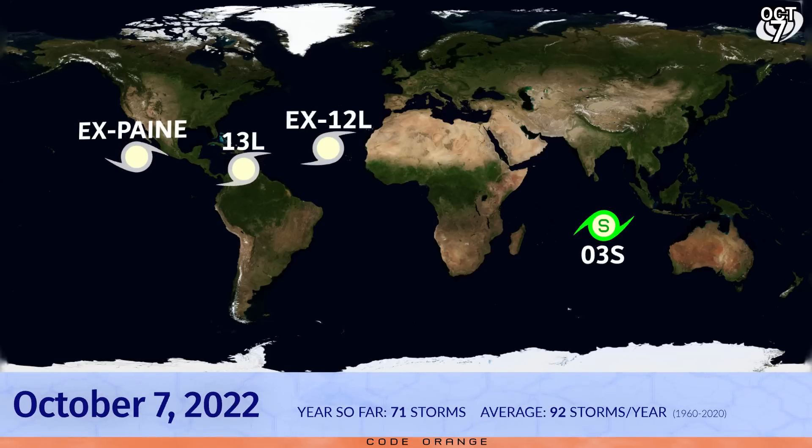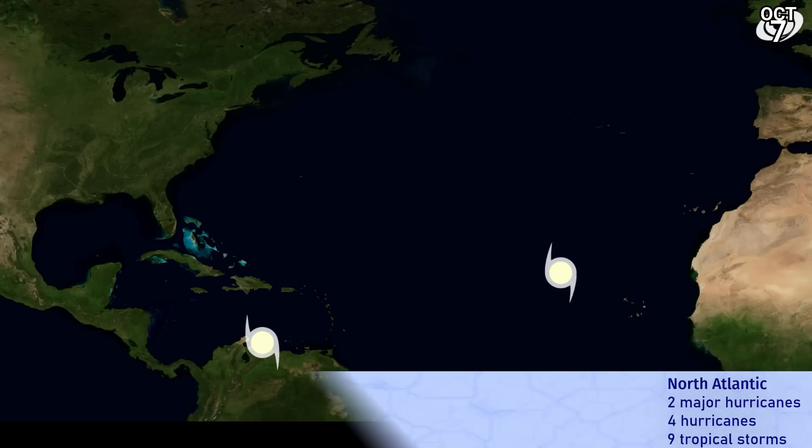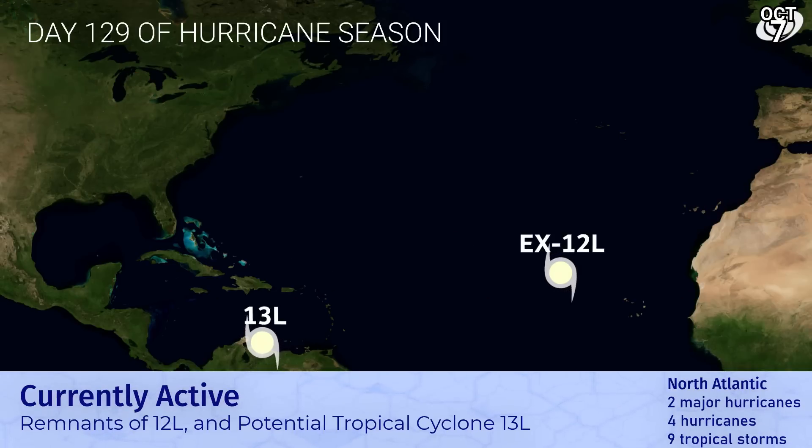We have potential tropical cyclone 13, which is likely to become a tropical storm and potentially a hurricane as it approaches the Central American continent. It's a Code Orange event right now. On day 129 of Atlantic hurricane season, 13L is right along the coast of Venezuela, moving through the northern part of Colombia shortly where a tropical storm warning is in effect.